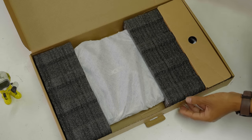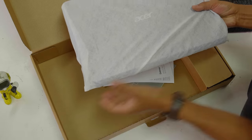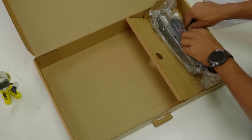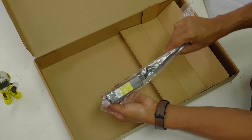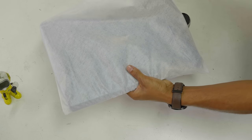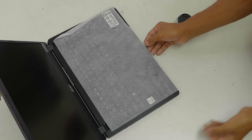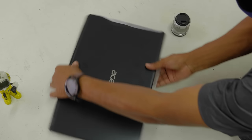The box has been opened. A foam holder is used to protect the laptop with cushioning. Inside the box, the system manual is included in the compartment. A lightweight charger is included. This is a very basic and neat unboxing experience.